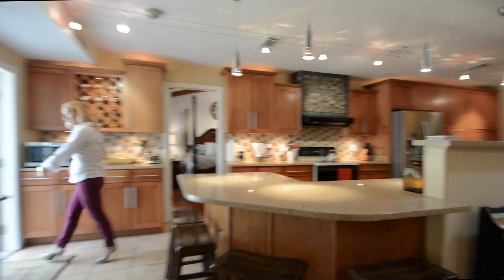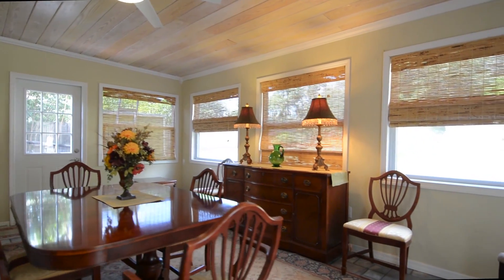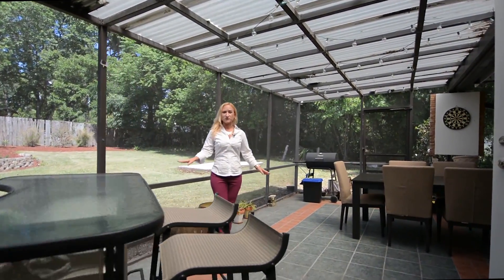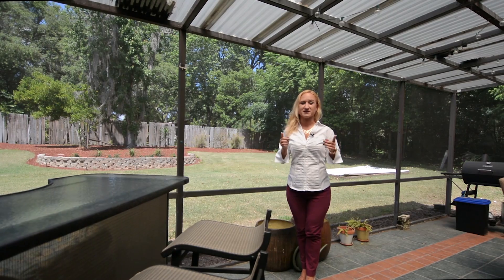To the back of the home is a great bonus space. Currently used as a formal dining room, it could be a secondary living space, a bonus room, children's play area, or whatever your needs are. There are two sets of French doors leading you off to the back patio, beautifully screened in and overlooking this wonderfully landscaped backyard. This home does not miss a beat — there is tons of space for entertaining with family and friends.